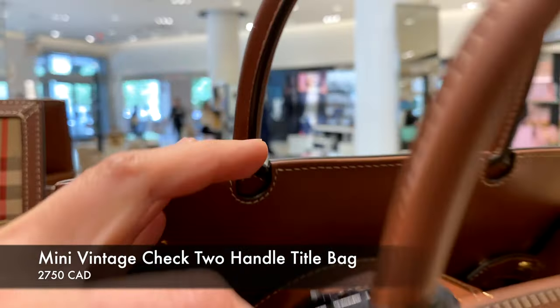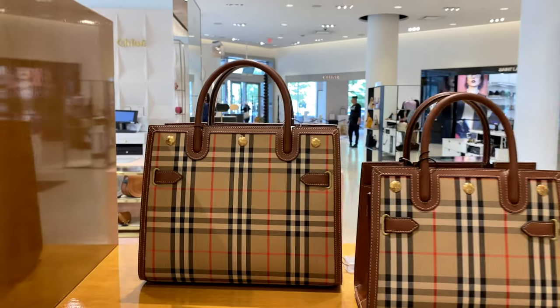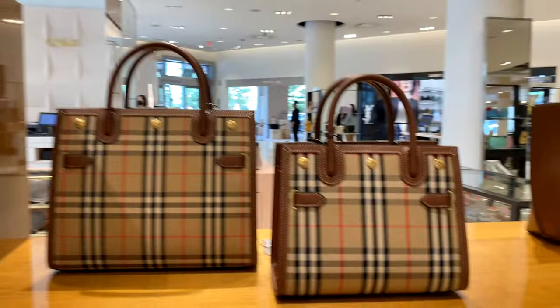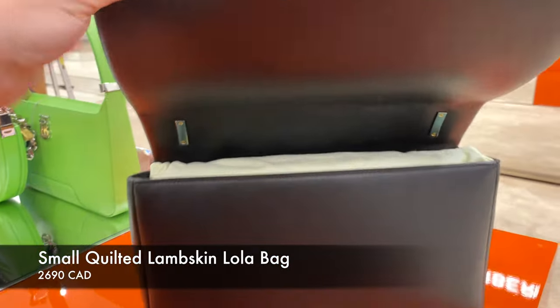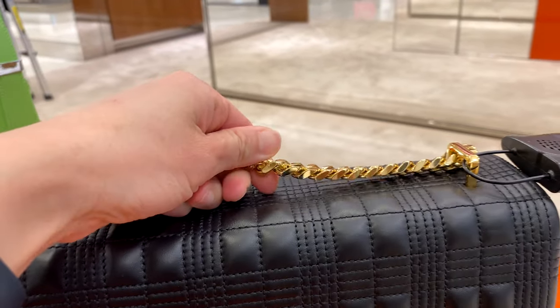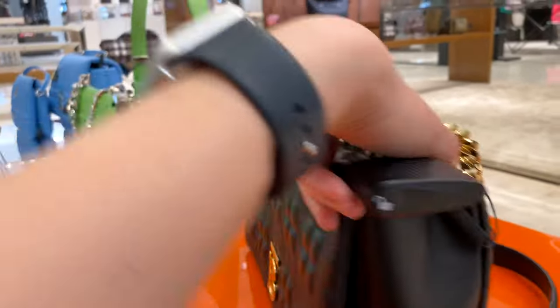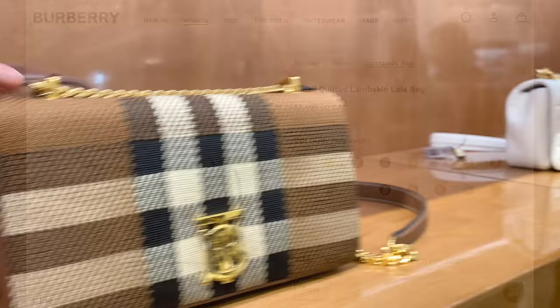Here is the vintage check two-handle title bag. I love the check pattern, so I'll probably be more drawn to something like this. It has a top handle and also a crossbody strap, which I like. And here is the lambskin Lola bag — it reminds me a little of trying to go for a quilted pattern like Chanel is known for, but using a checkered quilted pattern. I find it's a little too much quilting for me.